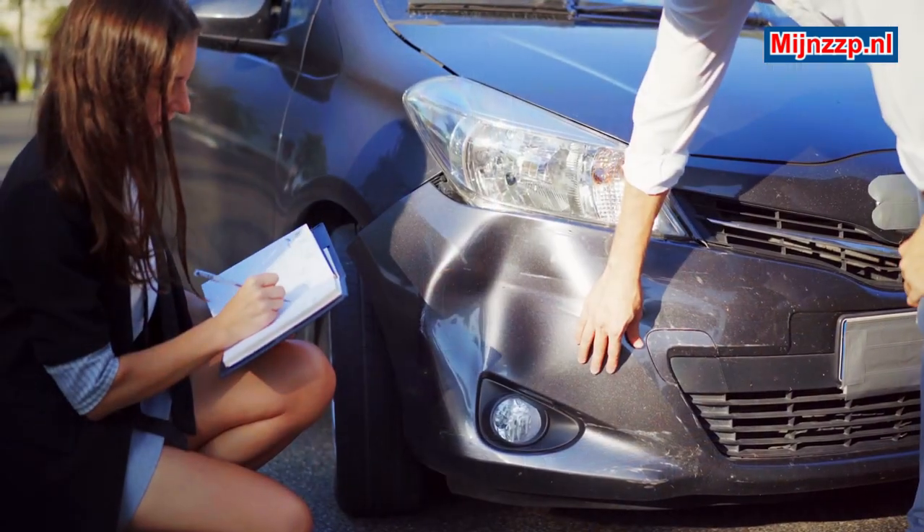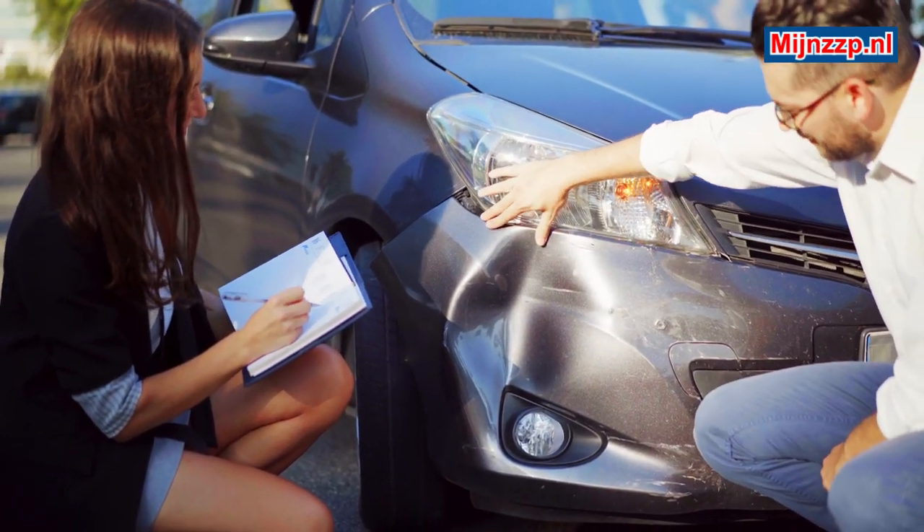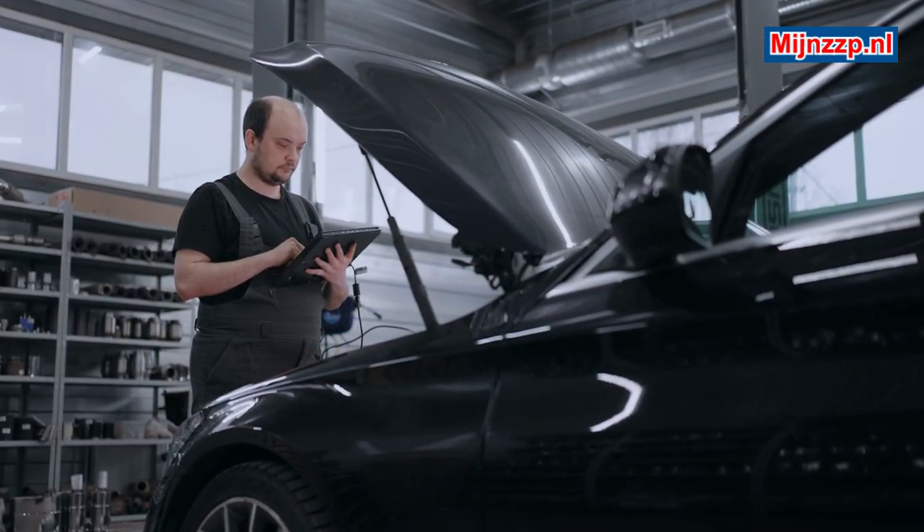A durability test can also be regarded as a destructive test in most cases, because a durability test usually only stops when something breaks down.